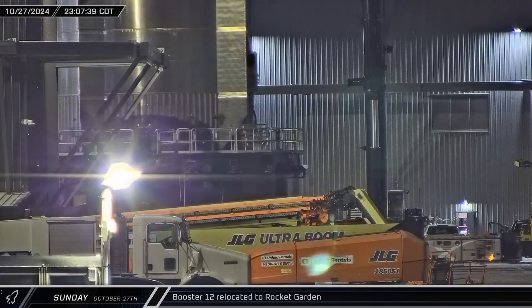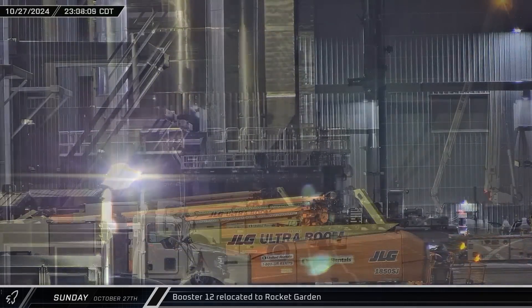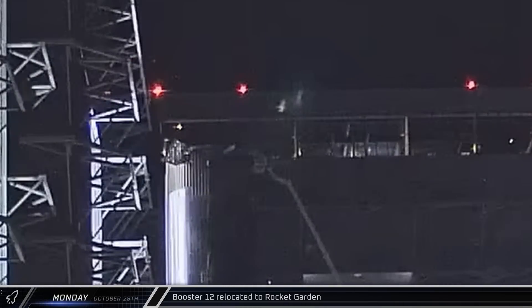Booster 12 was rolled out of Mega Bay 1 just a few minutes later. During its stay in the bay, the damaged chine was repaired. Panning up the booster, we can see that the grid fins were in their rotated position to clear the doors. The grid fins reset to their neutral position on Monday morning, with workers at the top of the booster appearing to be operating the systems manually.